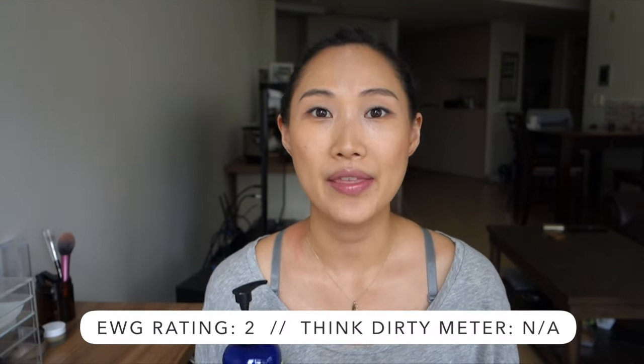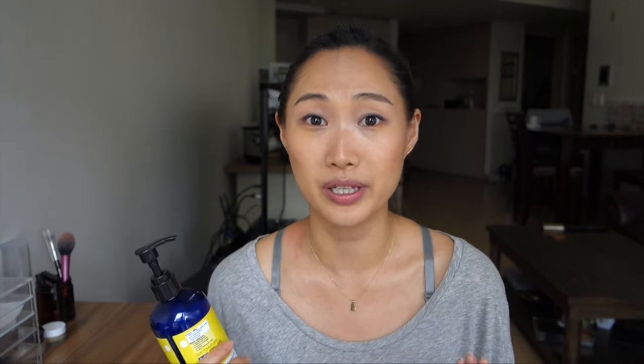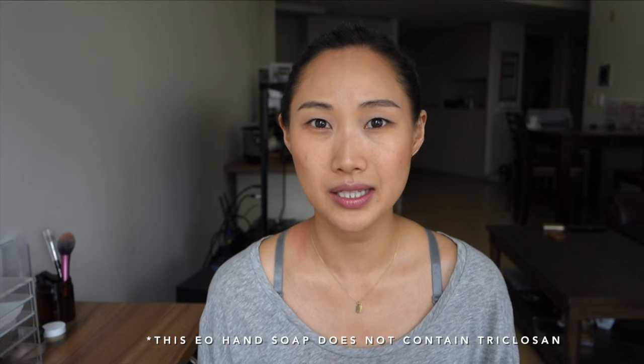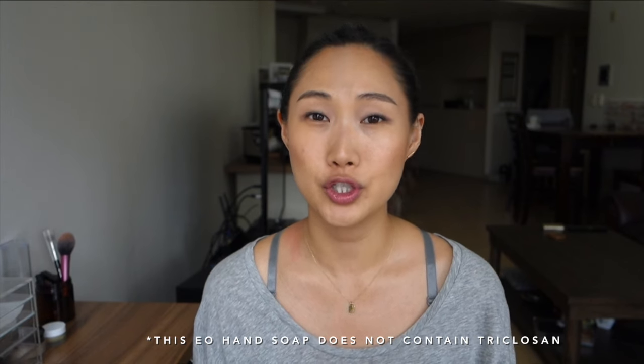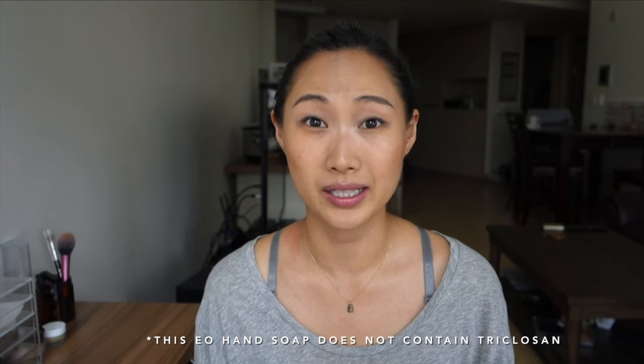My hand soap recommendation is the EO hand soap in the lemon and eucalyptus scent. Previously I was using the Soft Soap brand for basically my entire life, and when I finally looked it up on the Think Dirty app it had a rating of 10, which is pretty terrible. One ingredient to avoid in hand soaps and hand sanitizers is triclosan, an antibacterial chemical that has been linked to liver toxicity and, if used too often, can build a resistance in your body to antibiotics.